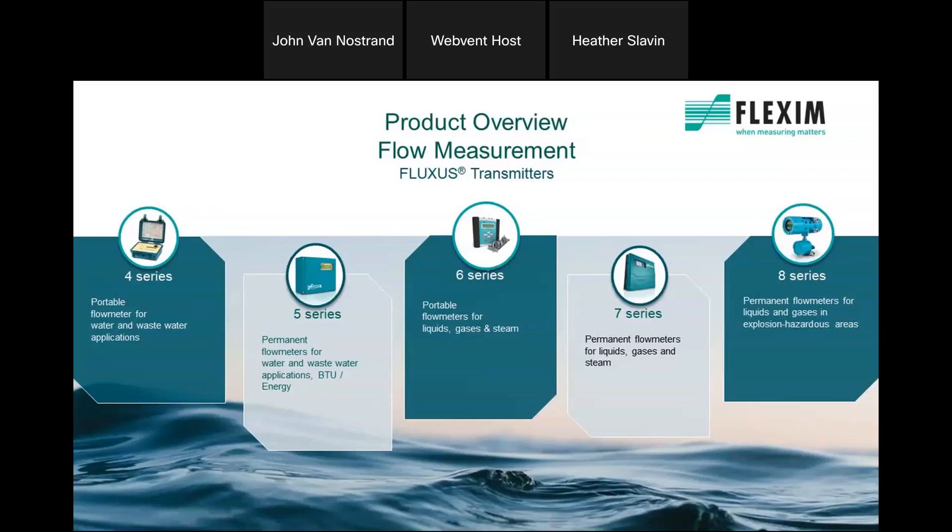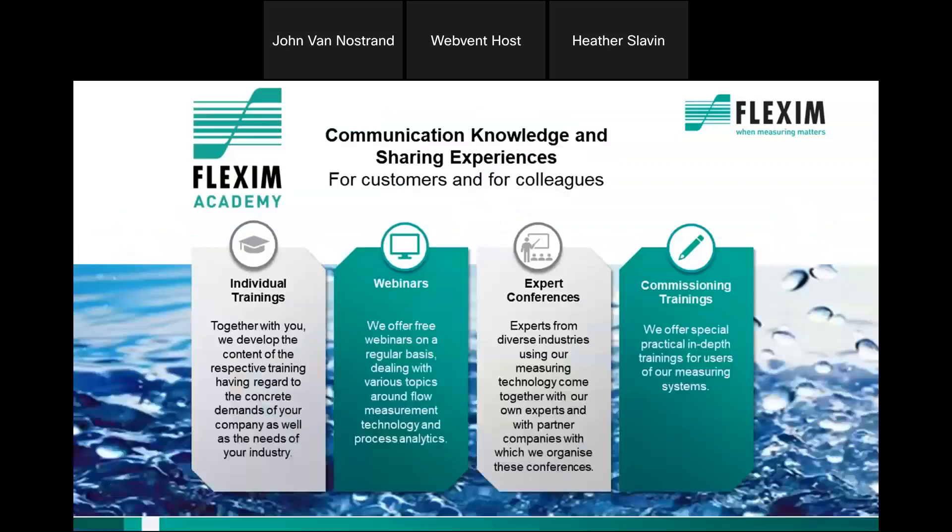Flexum manufactures a number of different meters. The 4 series and 6 series meters are portable and can be carried into the field for spot checking, temporary service, and verification for calibration of other meters in service. The permanent meters are the 5 series and 7 series. There's also an 8 series meter for Class 1 Div 1 locations, which is not very common in water-wastewater applications, but we sometimes run into those in collection systems.